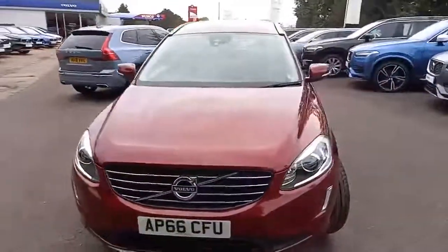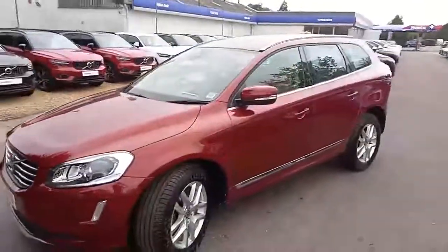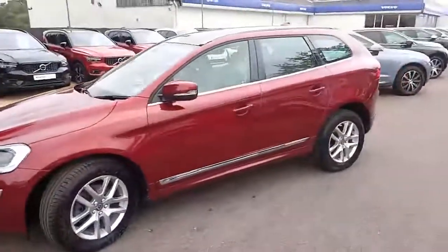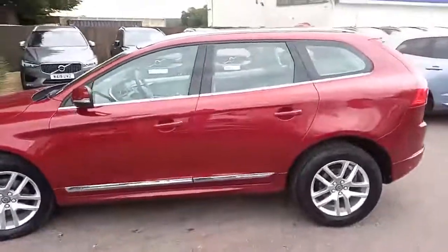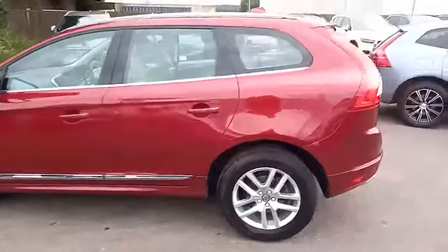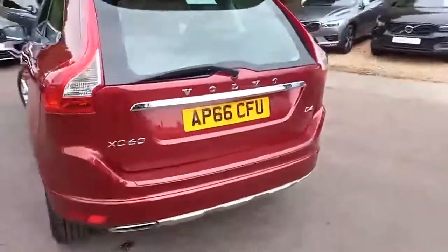It's an XC60, the SE Luxe Nav model, and it's finished in this rather nice flamenco red and really does look great with the chrome at the bottom of the doors and around the windows, and on the keyless entry and the silver trim on the alloys.